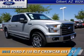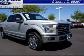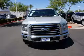Presenting the 2015 Ford F-150, it's powered by a 5-liter, 8-cylinder engine.